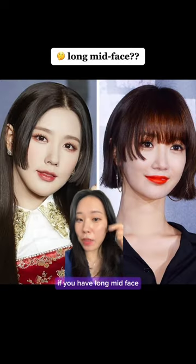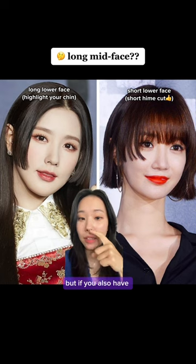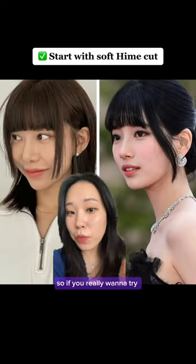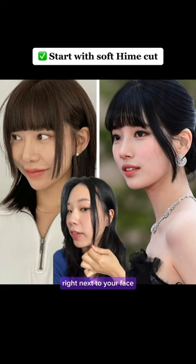Some people say that if you have a long mid-face, the hime haircut that ends right here can shorten your mid-face. But if you also have a long lower face, it's going to highlight your chin area and make it look even longer.